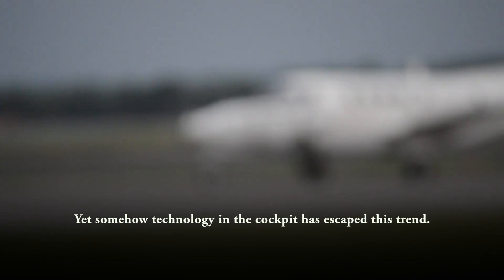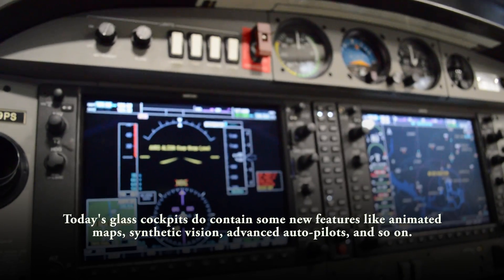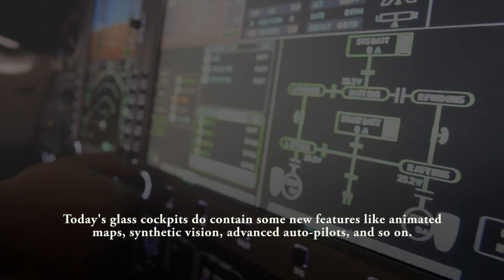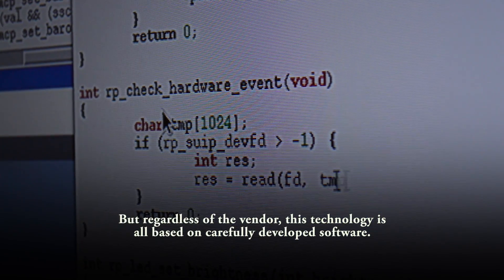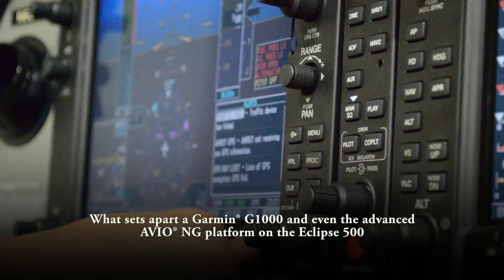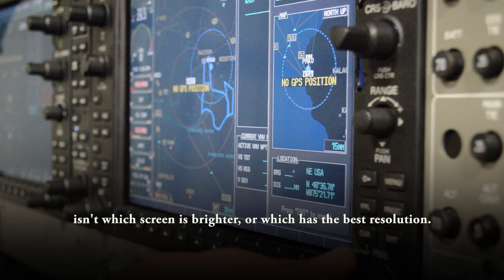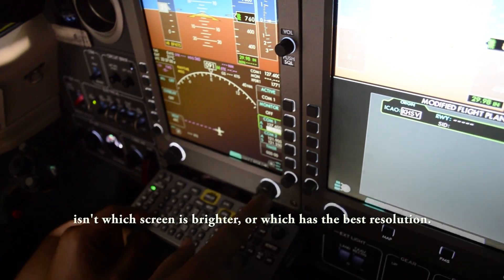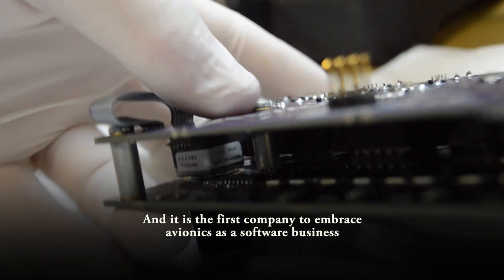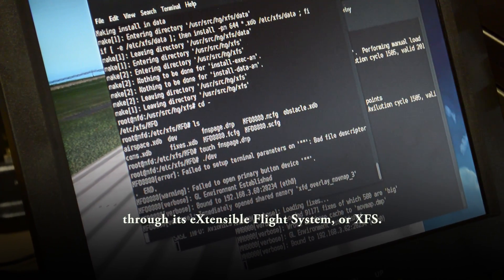Yet somehow technology in the cockpit has escaped this trend. Today's glass cockpits do contain some new features like animated maps, synthetic vision, advanced autopilots, and so on. But regardless of the vendor, this technology is all based upon carefully developed software. What sets apart a Garmin G1000 and even the advanced Avion G platform on the Eclipse 500 isn't which screen is brighter or which has the best resolution. Evolution recognizes this and is the first company to embrace avionics as a software business through its Extensible Flight System, or XFS.